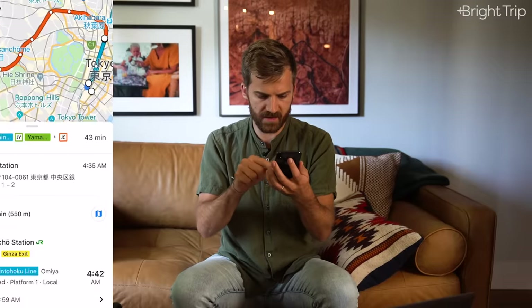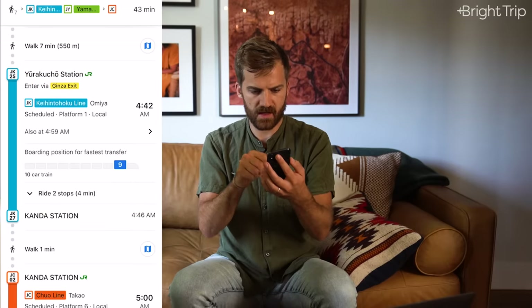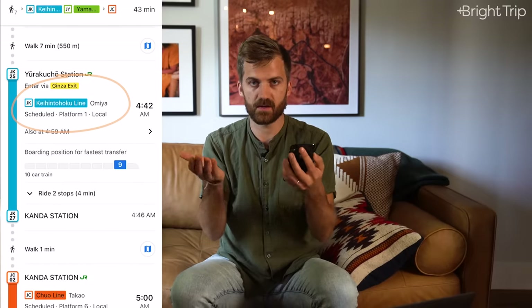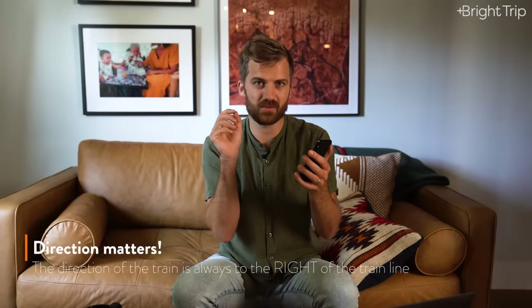Important caveat: sometimes in the app and even on the signage in the metro station, they won't use the word 'for' before the final destination of the direction you're going. I'm looking at a route that says I'm going on the blue line from station 25 to 27, taking the blue line towards Omiya — it's not saying 'for Omiya,' it's just saying 'Omiya.' This is really important: the direction is always shown to the right of the line. This matters because if you get on the right line but going in the wrong direction, you won't end up where you want to be.